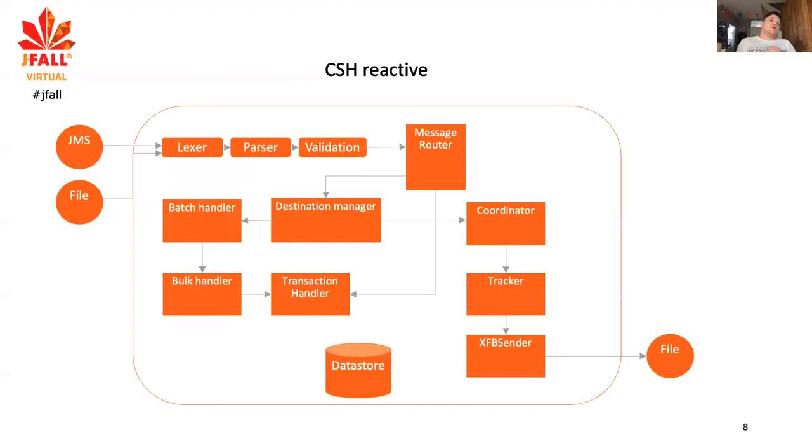How does the CSH reactive system look? We get data either via JMS or files. When we get data, we chop it up into pieces — it's usually XML — into text, data, and attributes. We parse them: does every opening XML tag have a closing tag? If not, we consider the payment to be an error. At the end, we check if the XML is valid, because sometimes data in an XML tag is not correct — for example, a BIC (bank identifier code) or an IBAN number needs to be in a certain format.